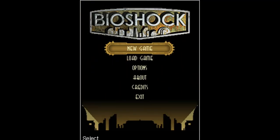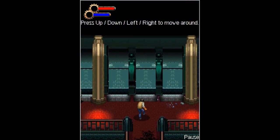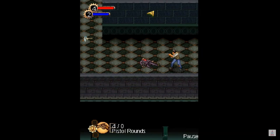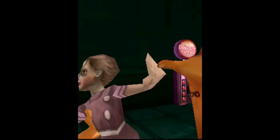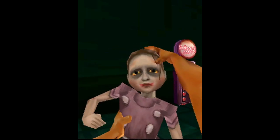Did you know that you can play Bioshock on your Java phone? Yeah, and there are actually two games of Bioshock — the 2D version and the 3D version — and both are pretty impressive.